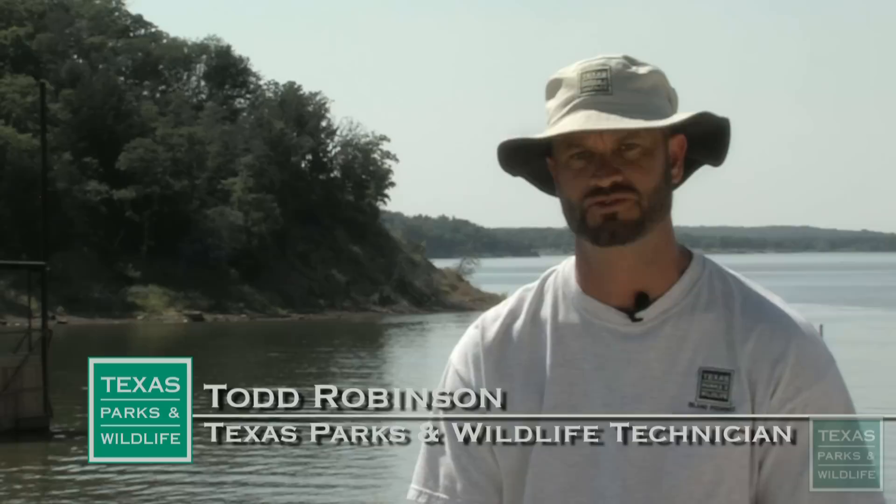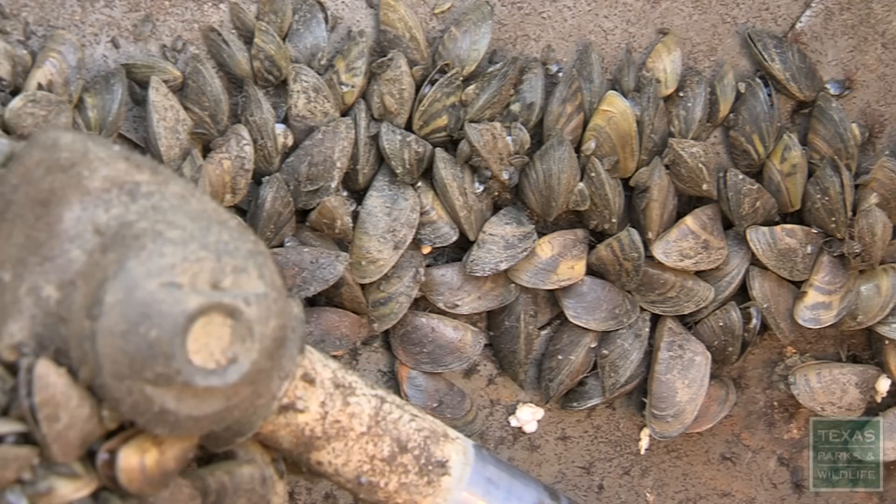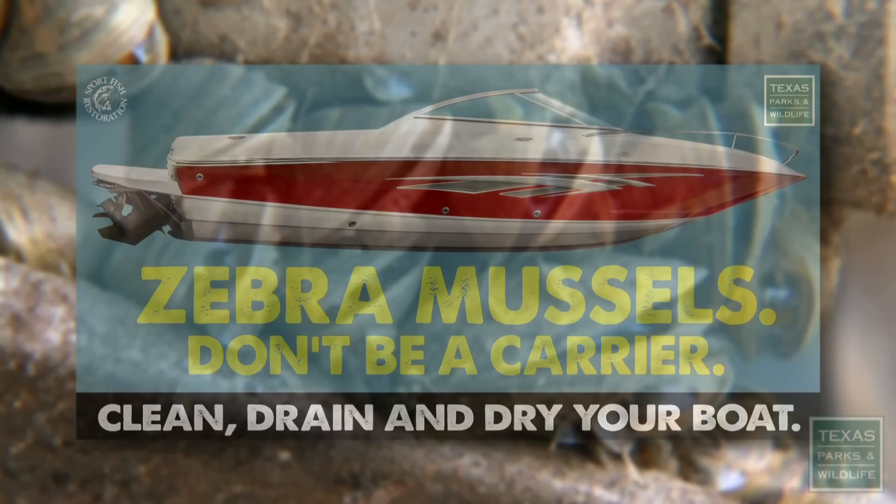In Lake Texoma, there lurks a tiny striped invader that is causing problems for motorboats and water supply systems. They have the ability to attach to hard substrates that are upright in the water, meaning they could attach to your boat, into pipes, onto pumps, any means of water conveyance. They are a general nuisance.